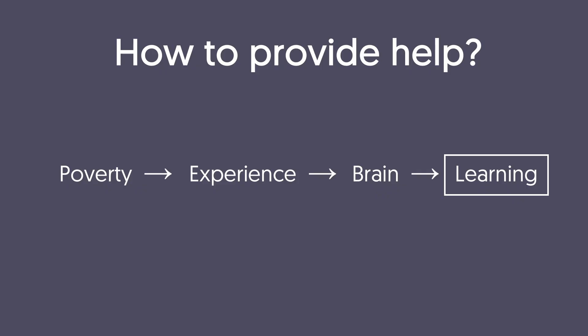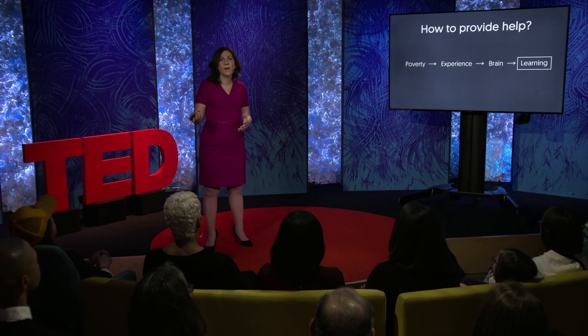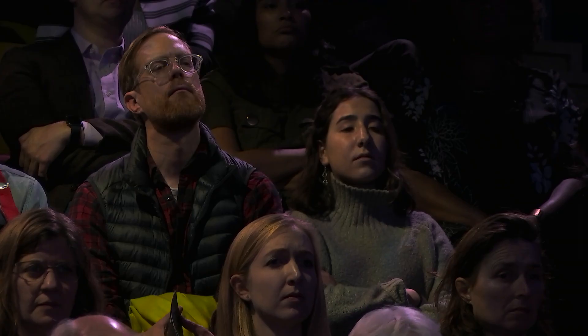Let's consider first intervening at the level of learning itself, most commonly through school-based initiatives. Should we be encouraging teachers to focus on the kinds of skills that disadvantaged kids are most likely to struggle with? Of course. The importance of high-quality education based on scientific evidence really can't be overstated. And there are a number of examples of excellent interventions targeting things like literacy or self-regulation that do, in fact, improve kids' cognitive development and their test scores.